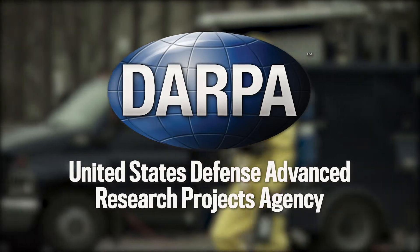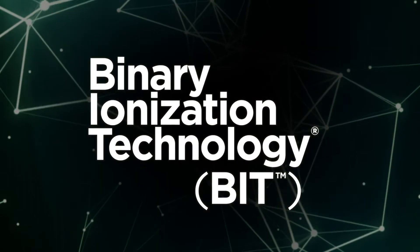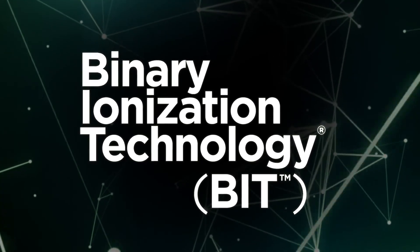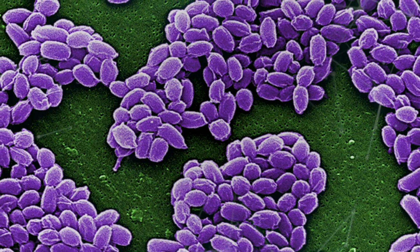How can we avoid another catastrophic pandemic? In the wake of the 2001 terror attacks, the Defense Advanced Research Projects Agency supported the development of binary ionization technology (BIT), a revolutionary science that proved capable in defending against biological and chemical agents, including weaponized anthrax spores.